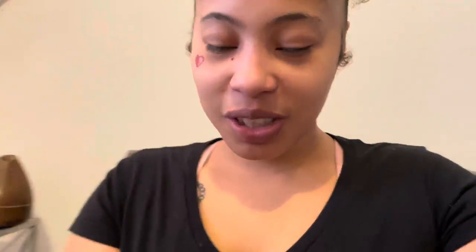We use a steam mop for our floors but our shark steam mop just broke on us. My bae went to the store to buy the same one, but I was like, hold on — do they have the CrossWave? So we got a Bissell CrossWave — the all-in-one pet one.